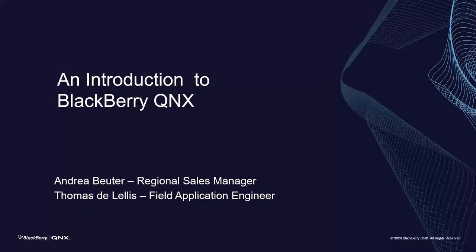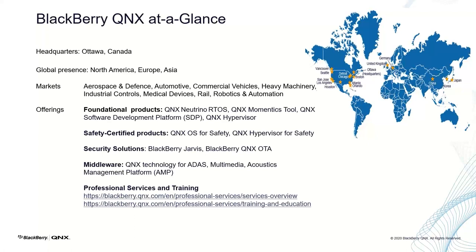It looks like there's quite a good mix of people with various levels of knowledge. I'll present a brief introduction to QNX and our Neutrino RTOS. QNX was founded in 1980, just over 40 years ago. We're headquartered in Ottawa, Canada, with a global presence across North America, Europe, and Asia. We're active in most embedded vertical markets. With products like our QNX Neutrino RTOS and our Momentix tool suite, we provide a solid base for development so you can truly focus on developing your intellectual property.